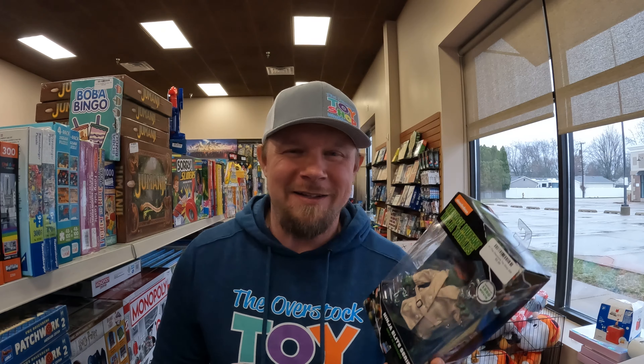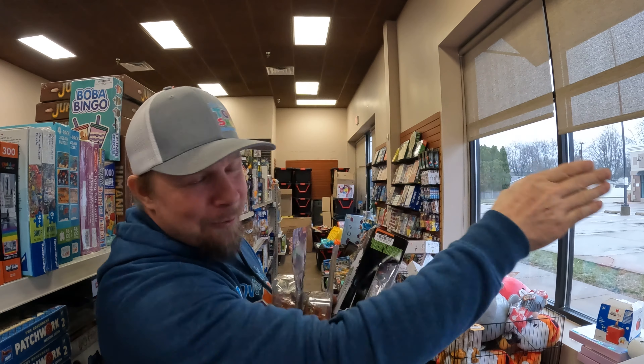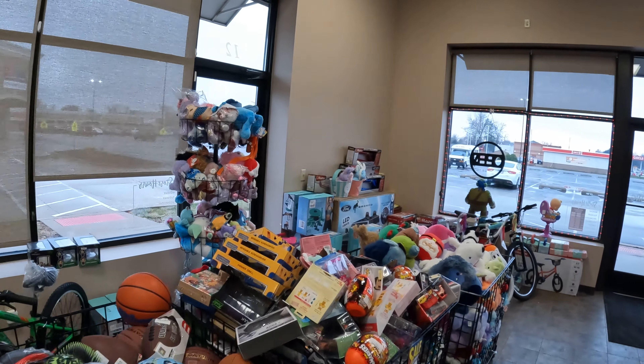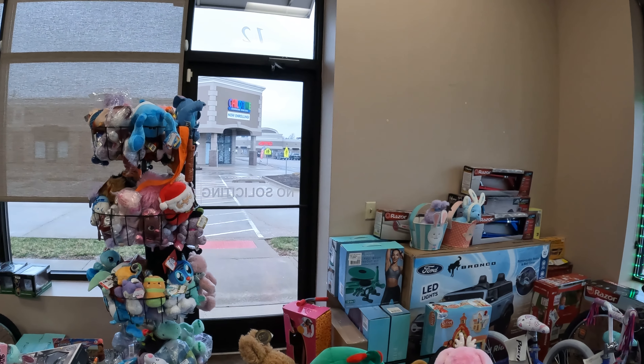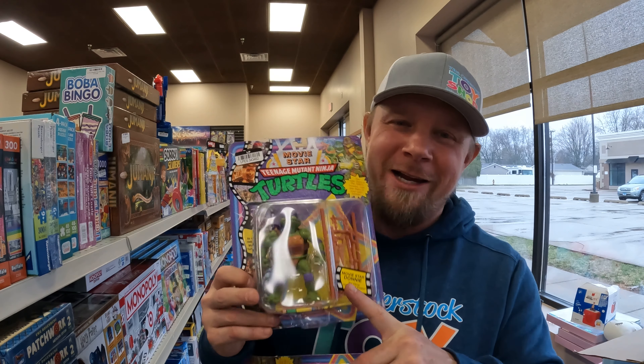Checking out some action figures — TMNT Mikey in Disguise from the 90s movie. I love this movie. As a matter of fact, it's playing at the movie theater right in my line of sight — we can see it from the window. They're doing the TMNT original movie throwback. While we're on TMNT, I never see Donatellos — and here is a Donatello. We also have Splinter. Very cool.